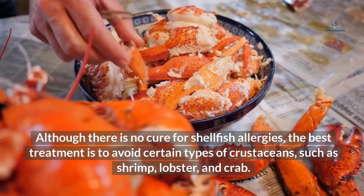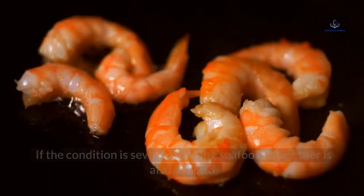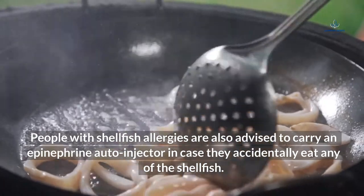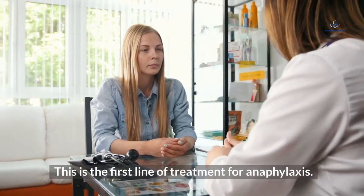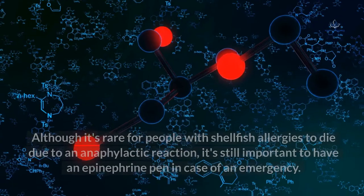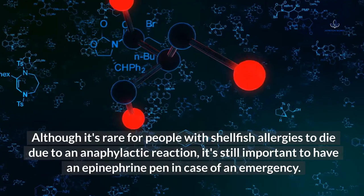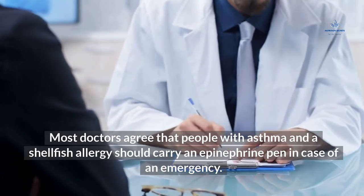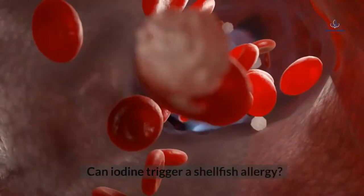How are shellfish allergies treated? Although there is no cure for shellfish allergies, the best treatment is to avoid certain types of crustaceans such as shrimp, lobster, and crab. If the condition is severe, avoiding seafood altogether is also advised. People with shellfish allergies are also advised to carry an epinephrine autoinjector in case they accidentally eat any shellfish — this is the first line of treatment for anaphylaxis. A combination of antihistamines such as Benadryl can also help treat mild allergic reactions. Although it's rare for people with shellfish allergies to die due to an anaphylactic reaction, it's still important to have an epinephrine pen in case of an emergency. Most doctors agree that people with asthma and a shellfish allergy should carry an epinephrine pen. If symptoms do not improve after taking antihistamines, they should seek immediate medical attention.